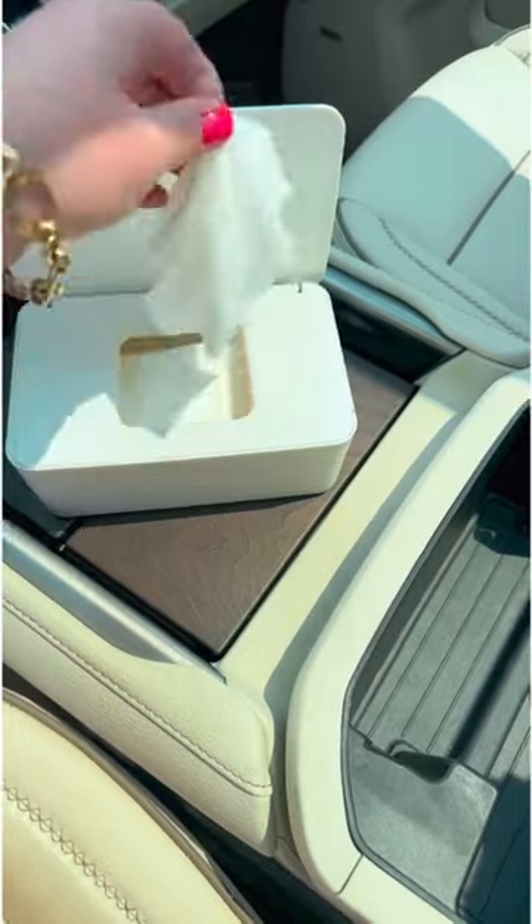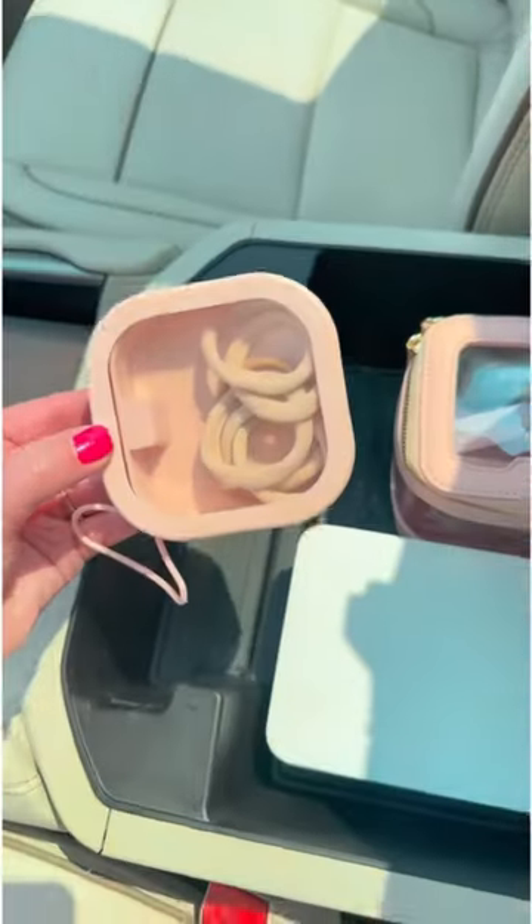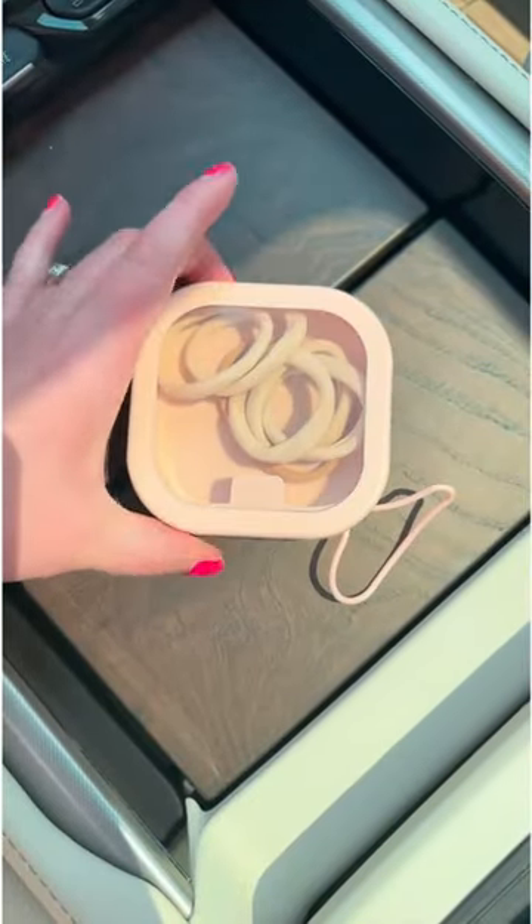Keep this container of wipes in your center console for messy hands. Wipes have stayed fresh in this for over a year, and these small containers pop open easily and store all those tiny items.